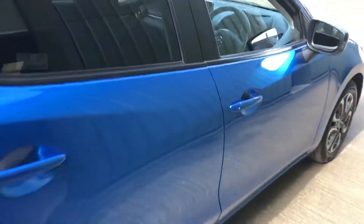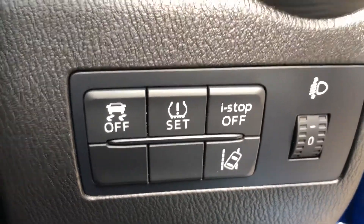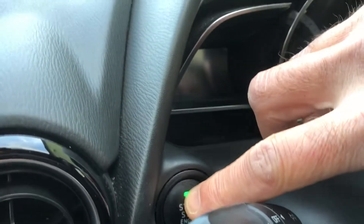Very economical car to run. You've got your controls there for electric windows and door mirrors. It's got the push button stop-start, if you can see that there.